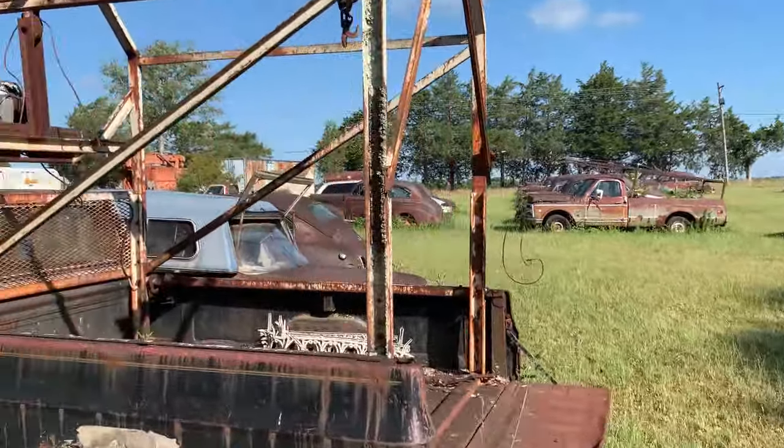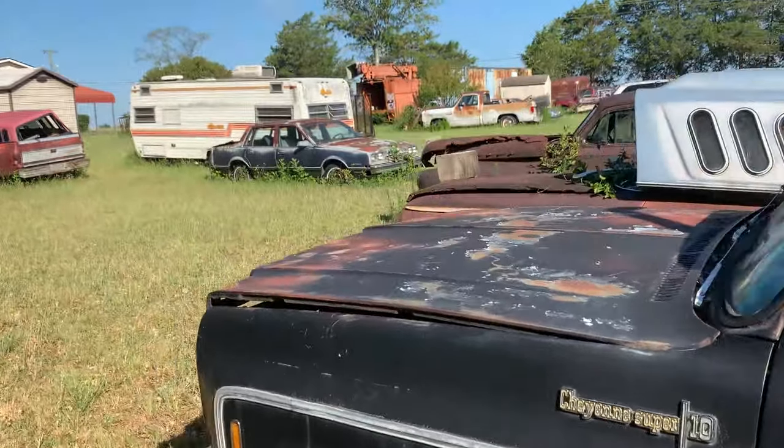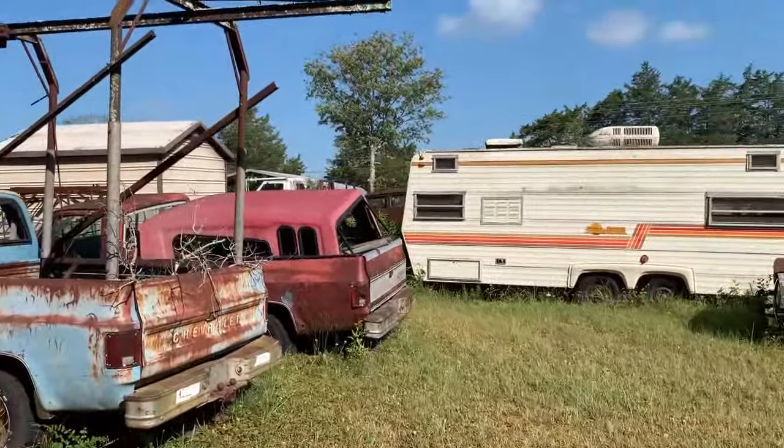If anybody knows anything about this — whether it's going to be an auction or something — please let me know in the comments. I'd like to show my car too. A couple hundred bucks each or something, I would imagine.